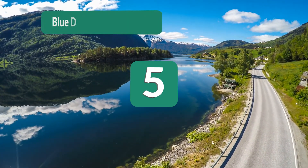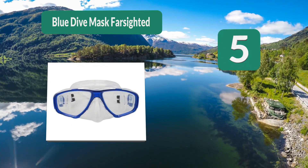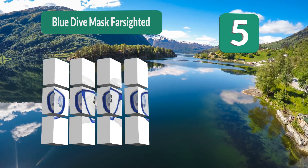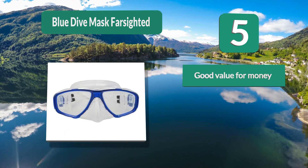Number five: Blue dive mask for farsighted people. It is the same model as the second one on our list, but this one is for farsighted people. Like others, they offer increments of 0.5 to find a good solution for you.